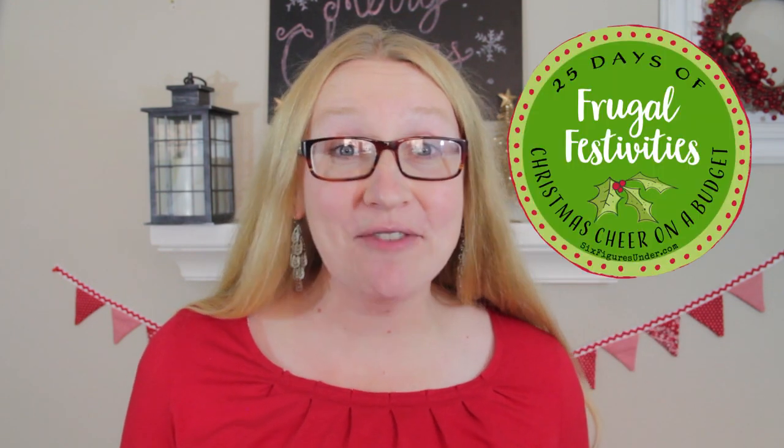I'm Stephanie from SixFiguresUnder.com. We're on day five of our new series, Frugal Festivities: 25 Days of Christmas Cheer on a Budget. If you're new here, subscribe and click the little bell to follow along with the whole series. Then in January, I'm hosting the Frugal Fresh Start Challenge here on this channel and over on my website. Check out the link in the description to sign up and get the workbook emailed to you for free.